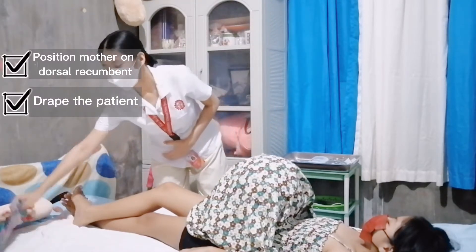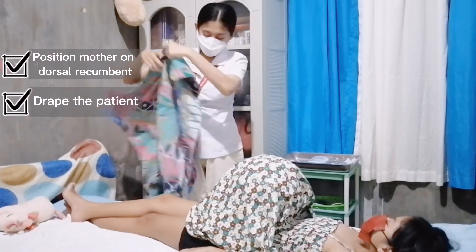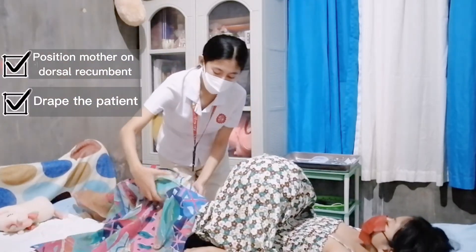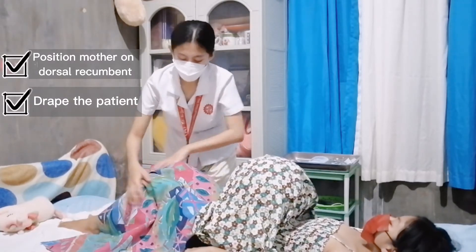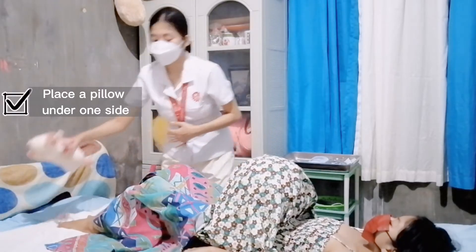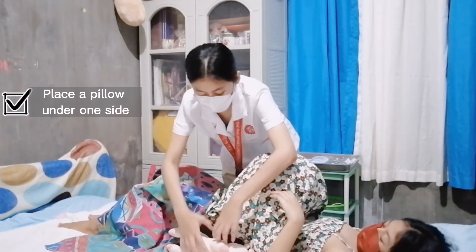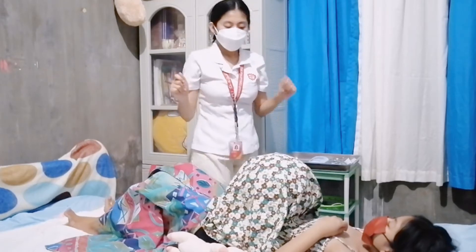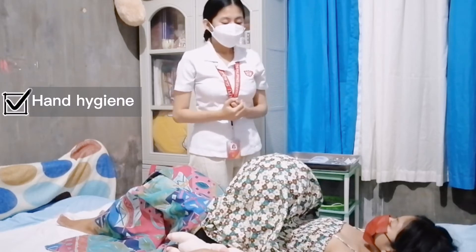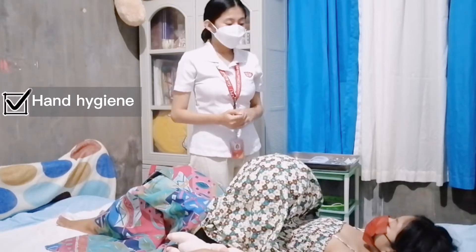I will then position you in a dorsal recumbent position. Let me assist you. Your knee is slightly flexed. Also, our position is mostly low under one side to prevent supine hypotension. Now, before we start, let me first wash my hands in warm water. It is to prevent the spread of infections and microorganisms and also to promote comfort.